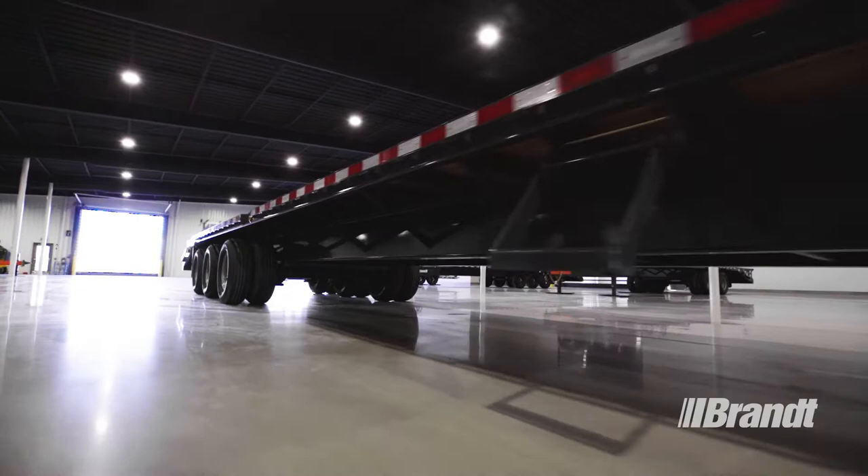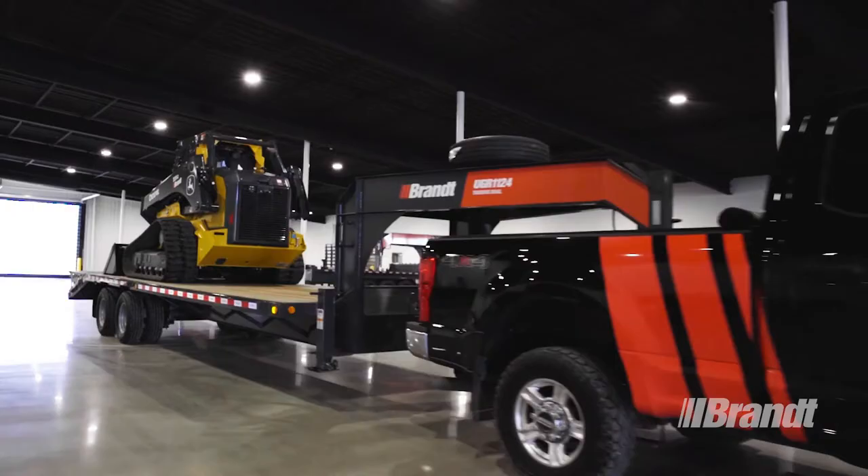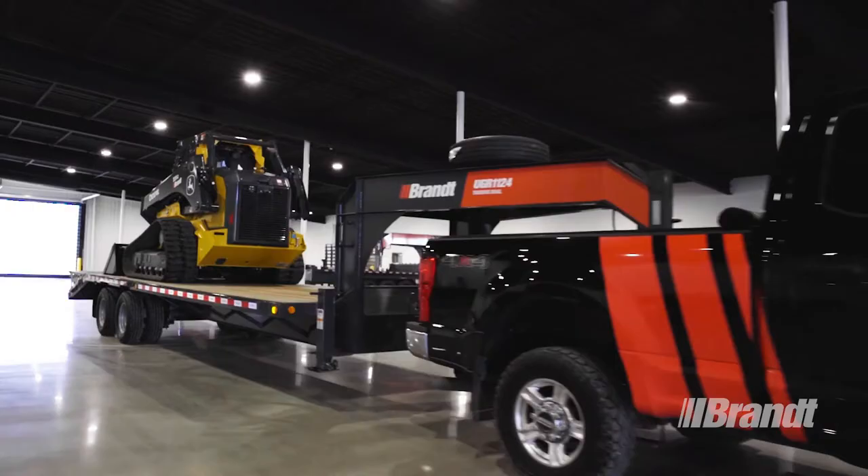Backed by Brandt's nationwide dealer network, ensuring that you have easy access to the parts and service you need to keep rolling every single day. For more information on Work Ready Brandt trailers, talk to a Brandt representative today.